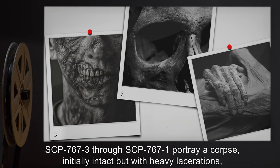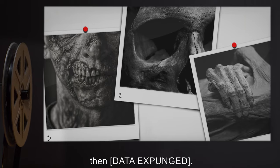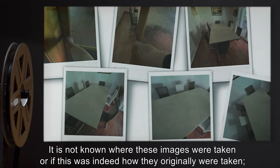SCP-767-3 through SCP-767-1 portray a corpse, initially intact, but with heavy lacerations, then data expunged. It is not known where these images were taken, or if this was indeed how they originally were taken.